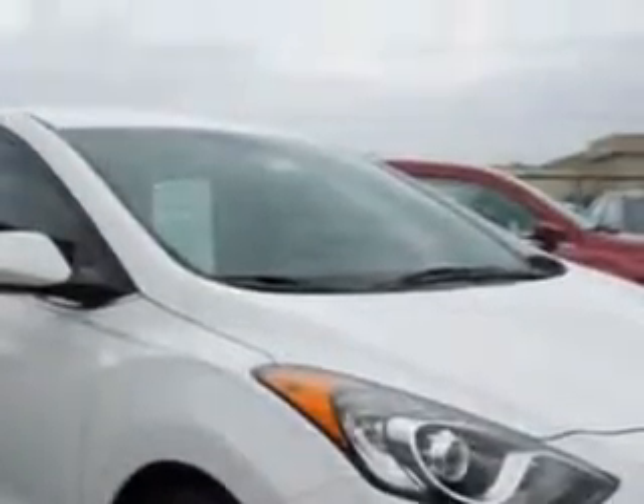You will love this Monaco White 2013 Hyundai Elantra GT Wagon, equipped with a four-cylinder engine and an automatic transmission.